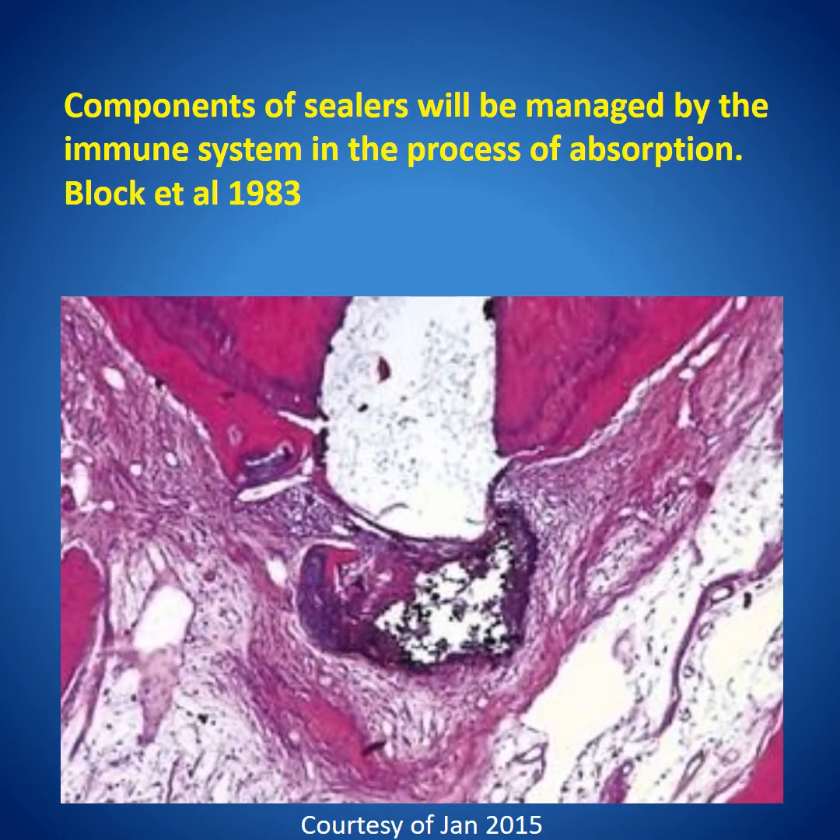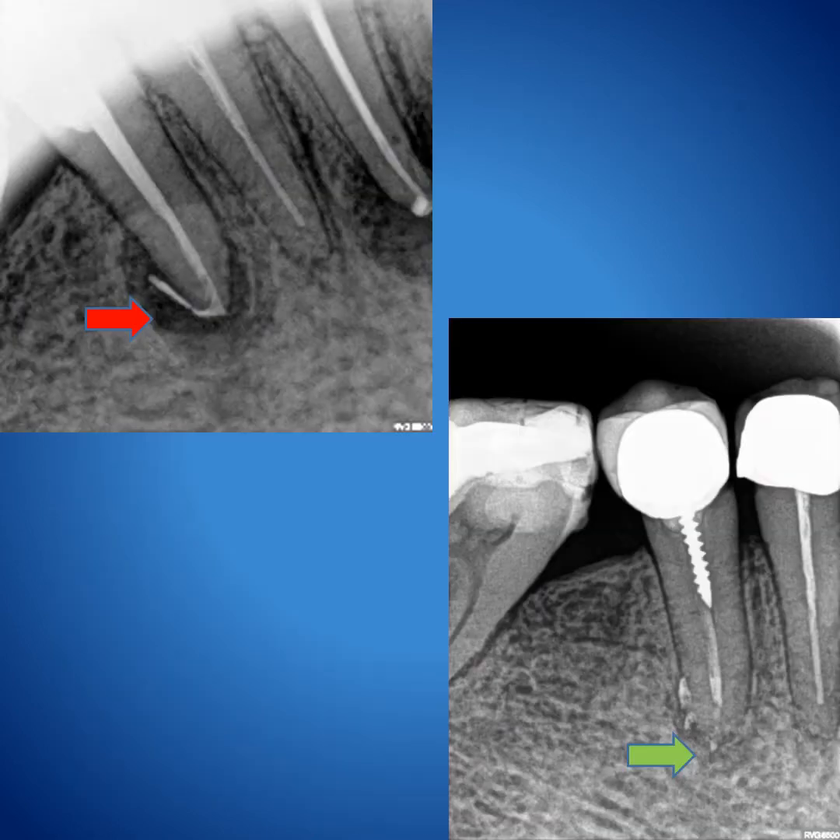Block, Italy, 1983, stated that the components of sealers will be managed by the immune system in the process of absorption. You can see that this is a sealer and there is chronic inflammation around it, with macrophages working to engulf the excess sealer, while it has kept the root canal space filled. As we can see in this case — one of my cases — extrusion of sealer outside, after a while disintegration of the sealer, and the lesion is gone.